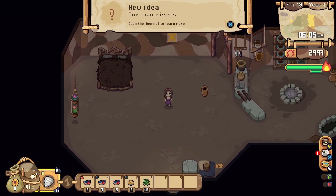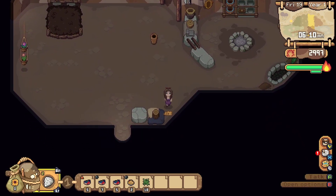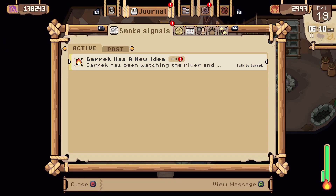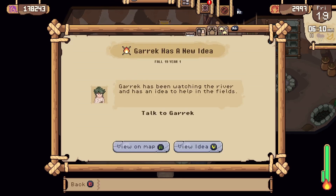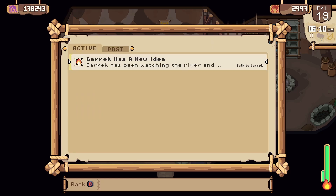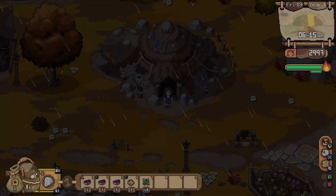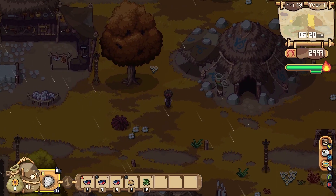Hello everyone! Welcome back to Roots of Pacha. Oh, there's little Bunny. I'm like, where did Bunny go? Garak has a new idea. He's been watching the river and has an idea to help in the field. Well, we are definitely going to have to talk to him and see what that is all about.